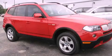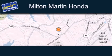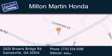Please call today to reserve this vehicle for a test drive. Milton Martin Honda is located at 2420 Browns Bridge Road in Gainesville. Our goal is to exceed all of your expectations to ensure that you'll return for future visits.